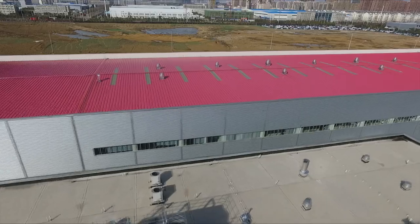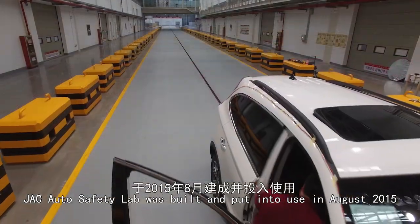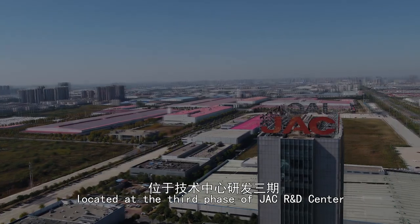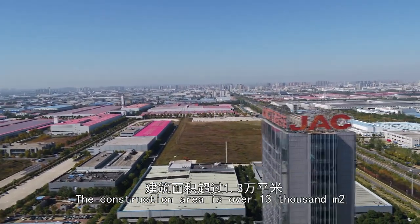Welcome to JAC's Automotive Safety Laboratory. JAC Auto Safety Lab was built and put into use in August 2015. Located at the third phase of JAC R&D Center, the construction area is over 13,000 square meters.